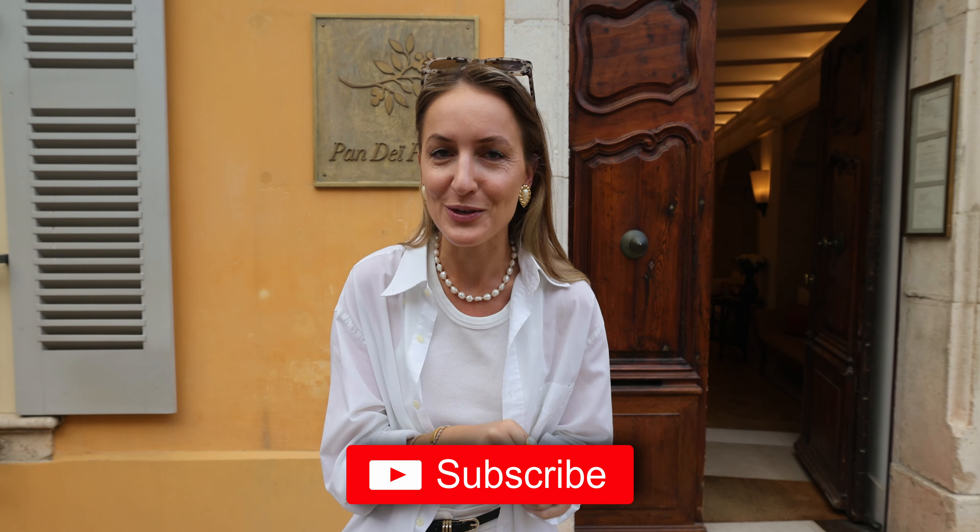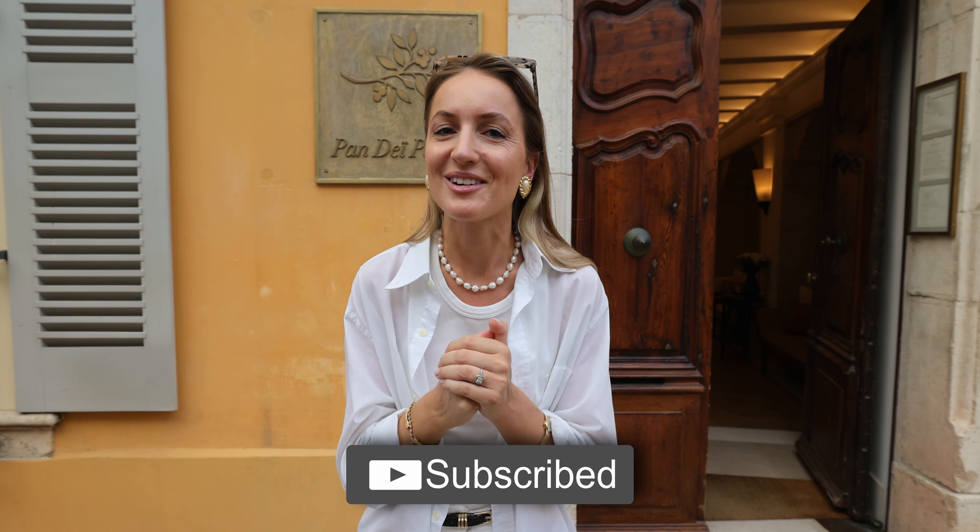Hey guys and welcome to another Laura and Nicholas video. We made it to the Panday Palais here in Saint-Tropez in the south of France. This hotel is super iconic — it's a little boutique hotel right in the center, and it's actually owned by the Aral group. They have multiple properties; we're actually visiting another one by Aral here in Saint-Tropez, but we'll keep that for another video. Make sure to subscribe. Now let's start this tour.